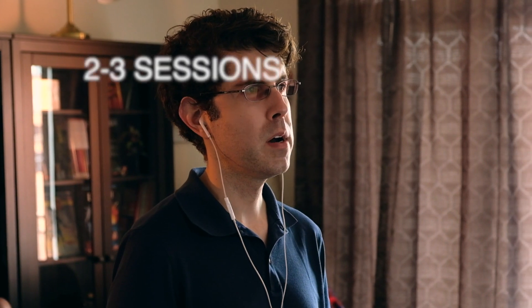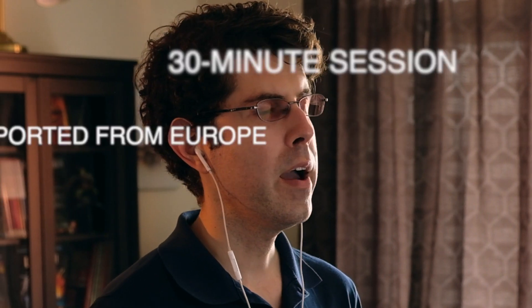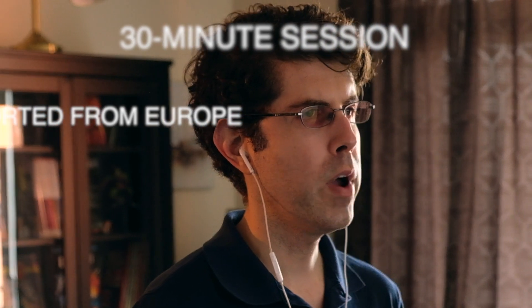And it's not just stores selling to end users — it's service providers as well offering the service. There's a health center charging forty dollars and recommending two to three sessions with their homemade candles. Another place that buys their candles off the internet. A spa which charges fifty-five dollars for a thirty-minute session and buys their candles from Europe — so they're importing them, which is illegal. And a Chinese medicine place that gets their candles from China. And a few more.